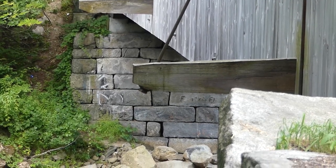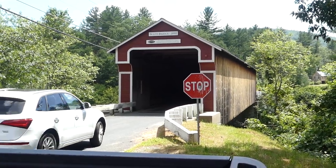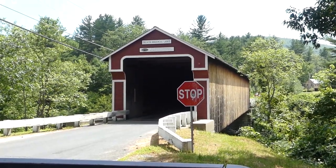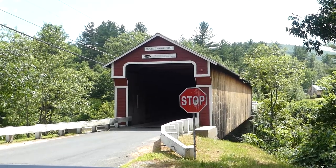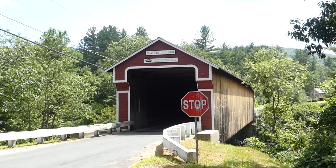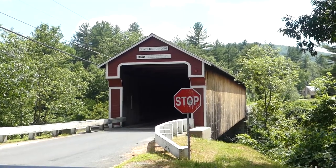We're at our third bridge today. This one is called the Slate covered bridge — another one appropriately named after the person who built it. This is east of Route 10 in Swanzey, New Hampshire, on Westport Village Road near Westport Village over the Ashalot River. It was built in 1862 and it's a lattice truss, like the other two we saw.